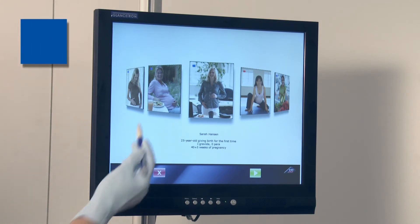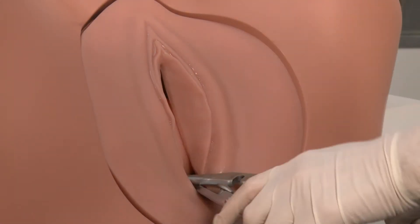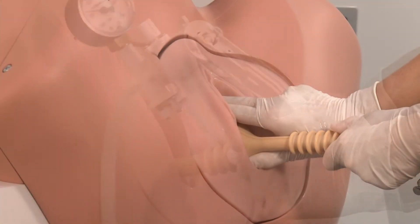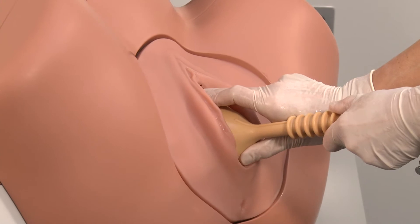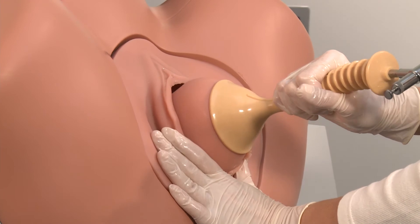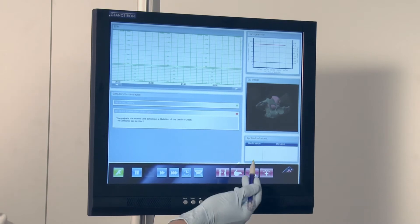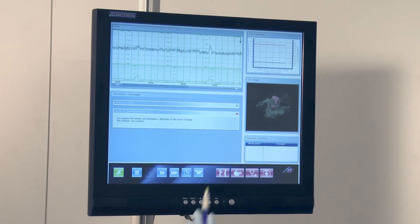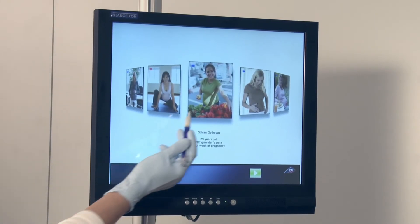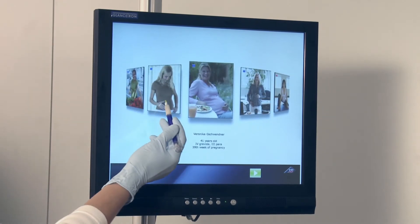The birth simulator offers two types of scenarios, which are also color-coded. For model-oriented learning, hands-on skill handling the forceps and vacuum extractor are trained. For problem-oriented learning, an entire delivery must be managed. Each woman stands for a delivery scenario with specific complications. The supervisor of the exercise can decide, on the basis of the anamnesis, which complication in the selected scenario the learner will encounter.